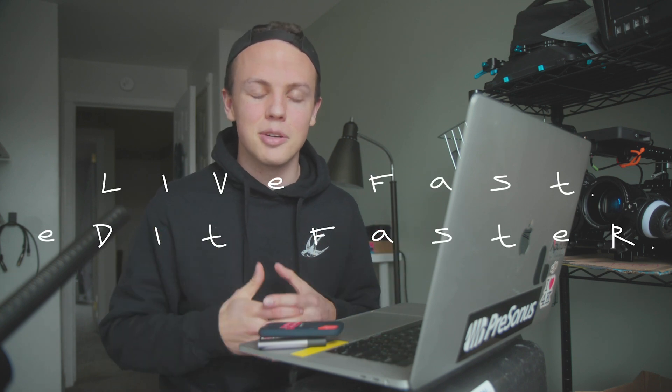I'm absolutely not sponsored by Dropbox — I pay out of my own pocket for Dropbox Pro. If you use the link to sign up in the description, that'll give you a couple extra gigabytes, and gives me a couple extra gigabytes. We all know we can probably find a use for a couple of extra gigabytes.